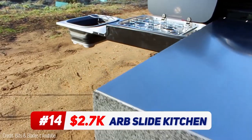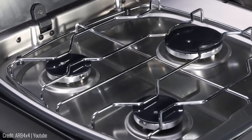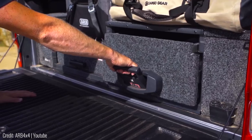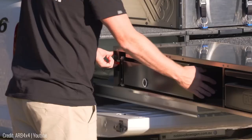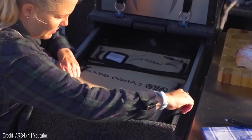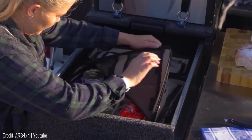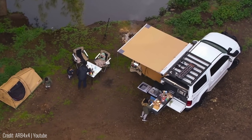The ARB Slide Kitchen is a mobile kitchen that slides right out of your car. It has a three-burner stove, a collapsible sink, and a fridge all built into the same unit. All you've got to do is unlatch it and slide it out. Plus, it even has extra drawers and storage compartments for all of your cooking ingredients. There's also an extra roof-mounted component that opens up into a canopy for camping as well.